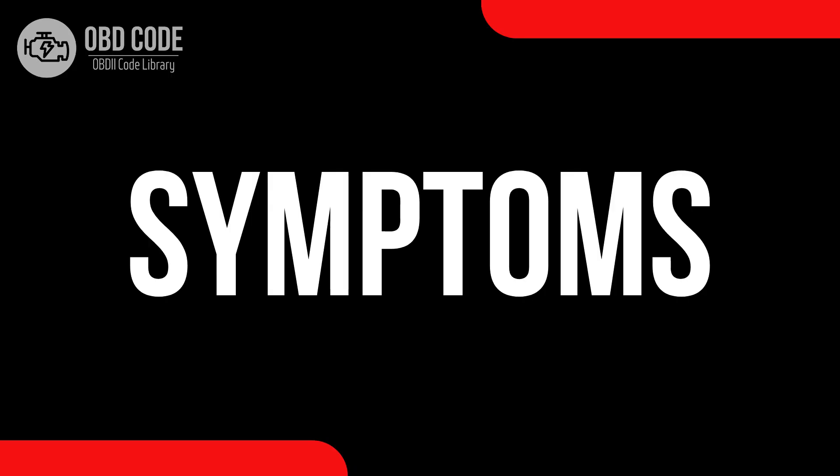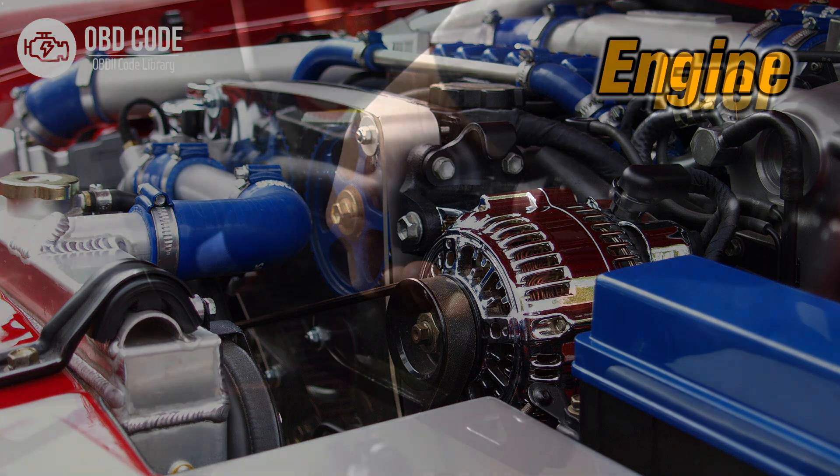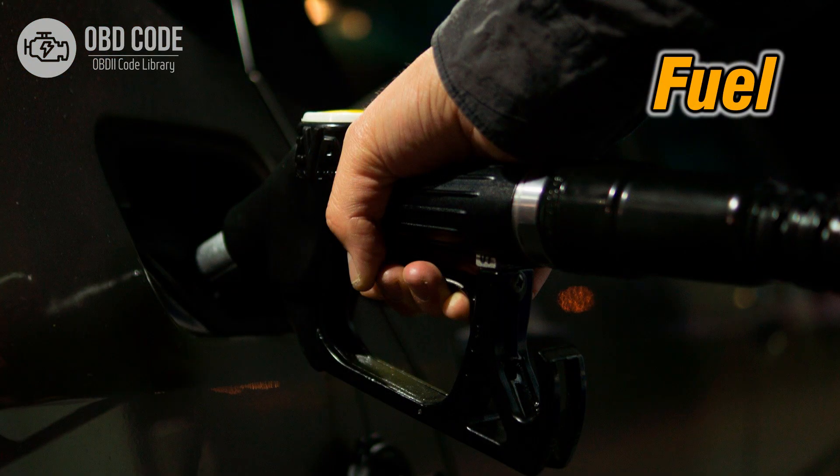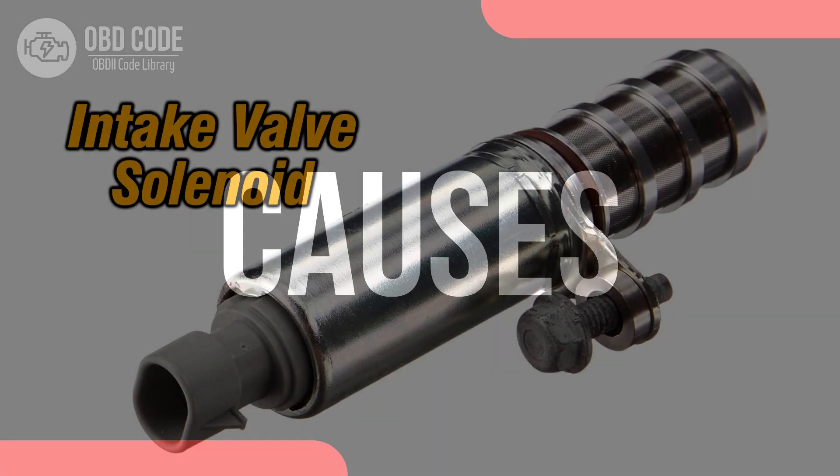Code Symptoms P0077: 1. Decreased engine performance. 2. Rough idling or stalling. 3. Reduced fuel efficiency.